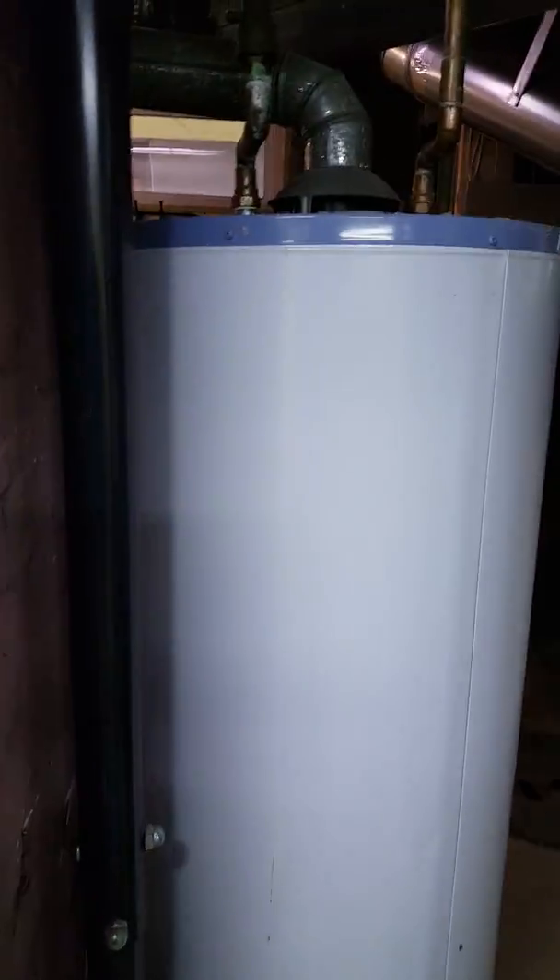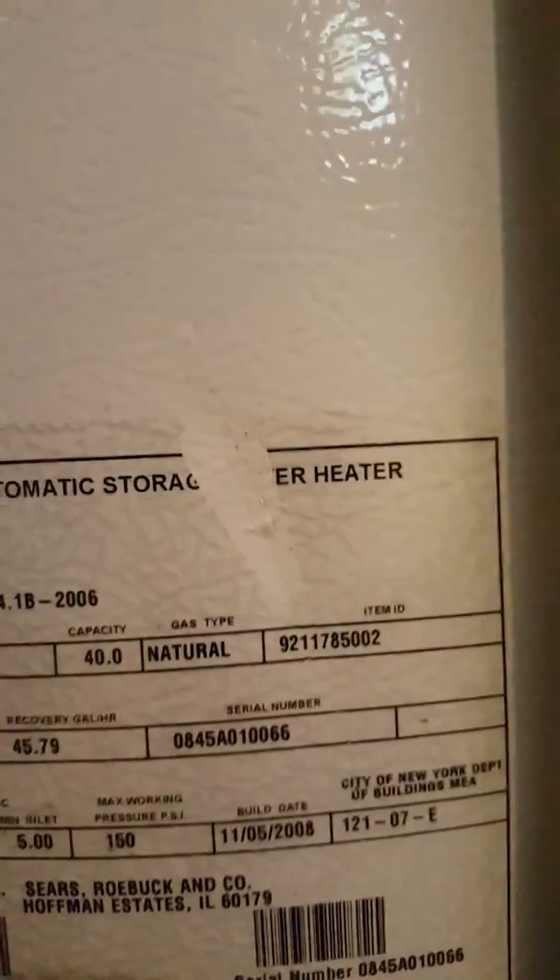The water heater is over here. Looks like the water heater might be fairly old — let's see if we can check that. Looks like maybe 2007, 2006. So not real old. It's a Kenmore water heater.